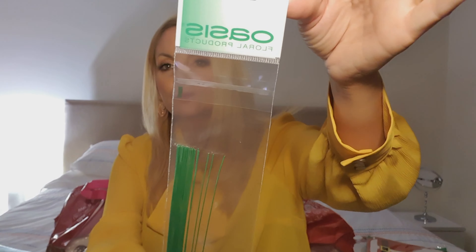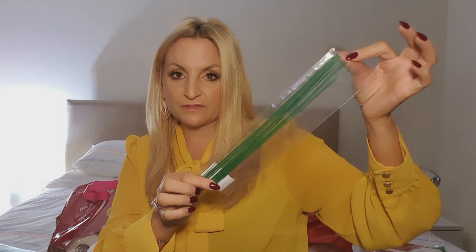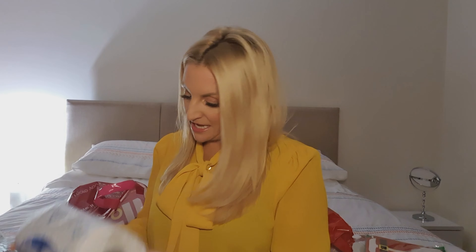From Wilko's I got some Oasis floral wire — basically wire you can use to attach things to your tree, but you can also use it for making a Christmas wreath. I am going to be doing a Christmas wreath for you this year, and I may well use these for it.